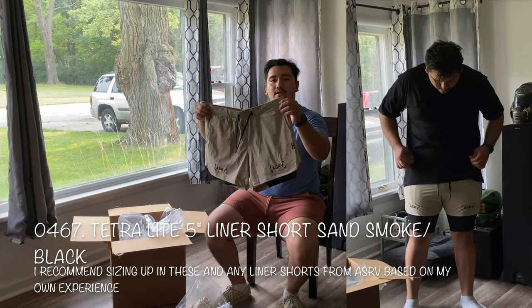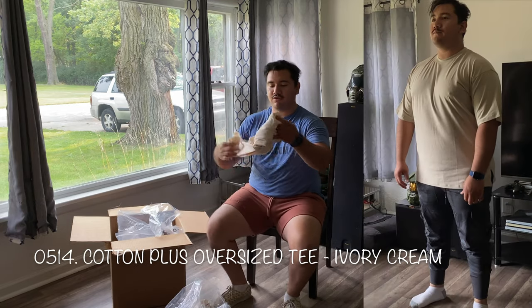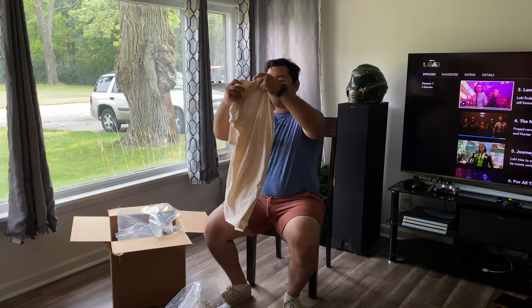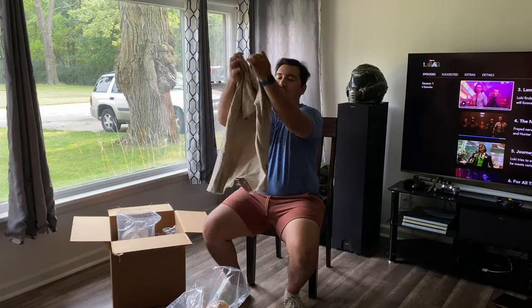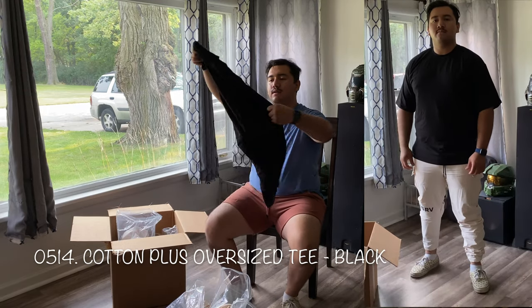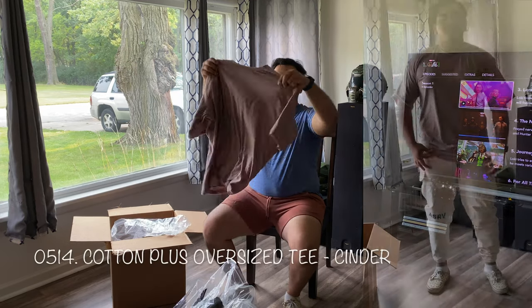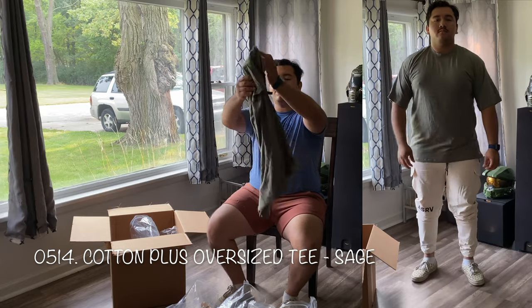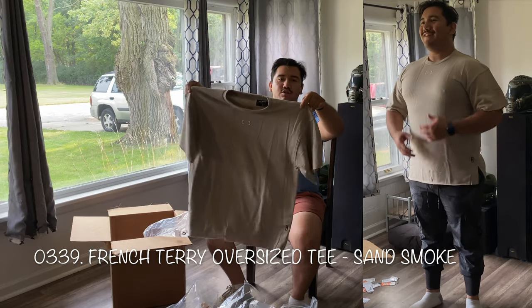I also got the tetralite five-inch with liner shorts in sand smoke, also in extra large. And then all five t-shirts: I got the ivory cream supima oversized shirt and the smoke supima cotton oversized shirt, the black supima oversized shirt, the cinder oversized supima cotton shirt, the sage oversized supima shirt, and the French Terry oversized shirt in extra large in the sand smoke colorway.